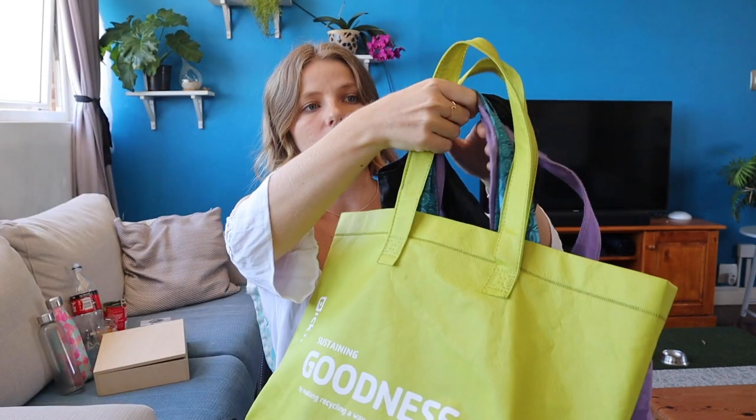So even if you can recycle something, it still means that there's energy that has to be used to make these things and energy used to recycle them. So really the biggest thing you can do is to just reduce. And the first tip I can give you may seem like the simplest, but honestly I still cannot believe how many people don't do this.